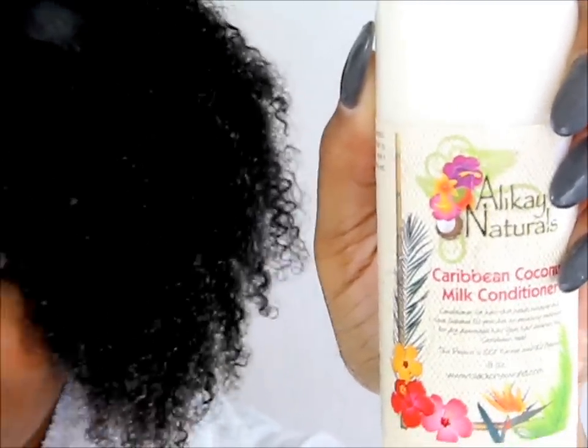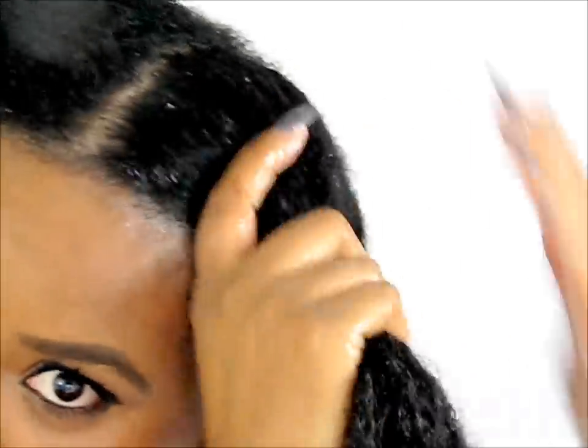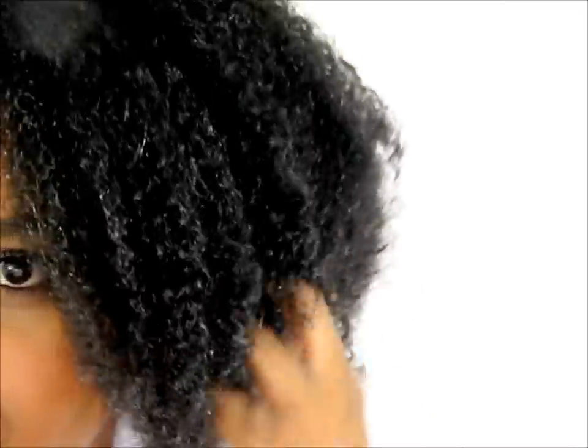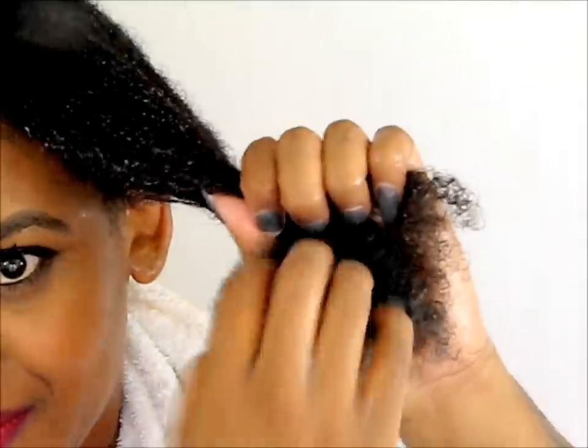The product we're going to be using is the Caribbean Coconut Milk Conditioner. This product has amazing slip — it makes detangling so easy and your hair will just feel amazing. Throughout my wash day you'll notice that I'm doing a lot of finger detangling and the praying hands method because I like to do it gradually throughout the process so it won't be so tedious later on.